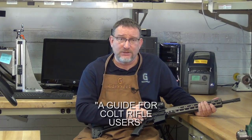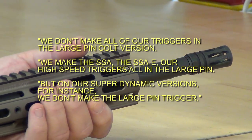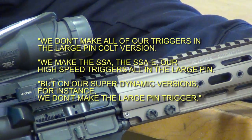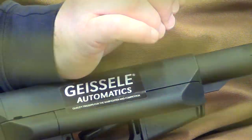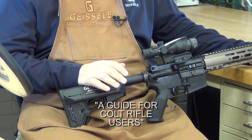Colt had the bolt carrier cut back, a sear block pinned in place to prevent an M16 trigger from being installed, and trigger and hammer pins made a sixty-fourth of an inch larger. If you have a Colt, on our website is a guide for Colt rifle users describing the pin sizes and different types of sear blocks, and which of our triggers will fit which Colt rifle. On some, the sear block has to be removed; on others it can stay. We don't make all our triggers in the large-pin Colt version — we make the SSA, SSAE, and our high-speed triggers in large pin, but not the Super Dynamic versions. Both pins have to be measured to be sure.